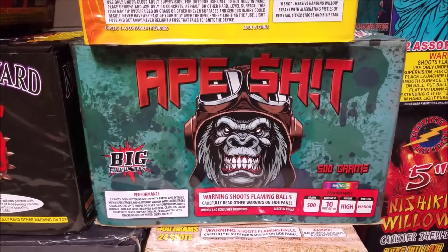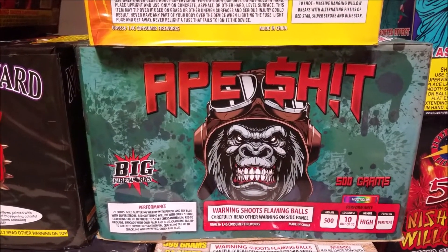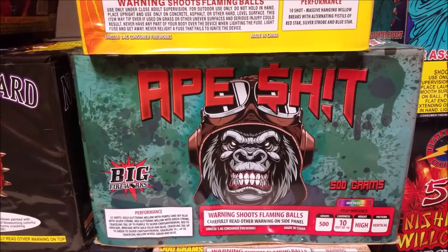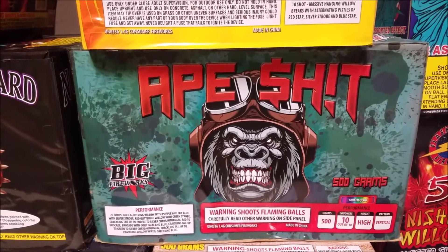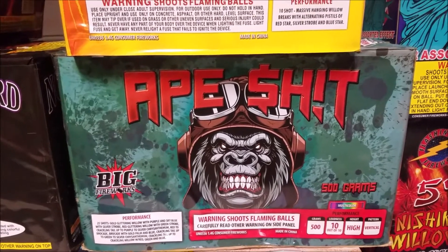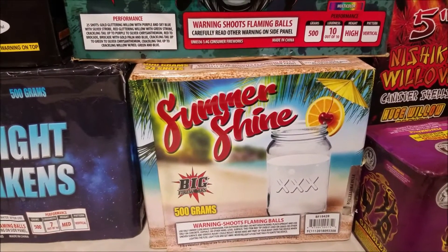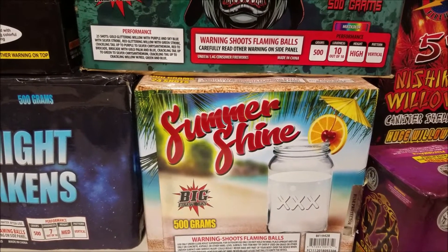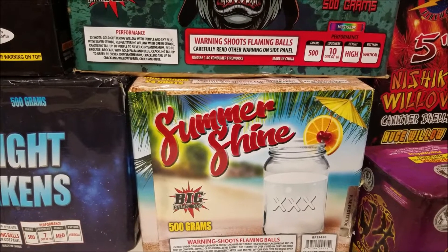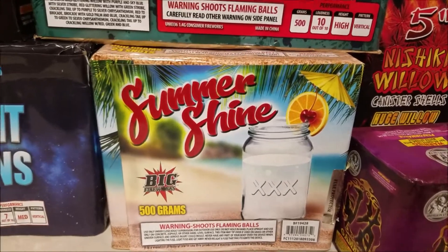Ape Shit by Big — another brand new cake by Big that came out around the 4th of July. It is 25 shot with a lot of good variety of breaks. Really neat cake, so I picked up a case of that as well. Summer Shine is another 500 gram cake by Big — a very fast-paced cake with a lot of strobe and color. Pretty neat cake, good little finale cake there.